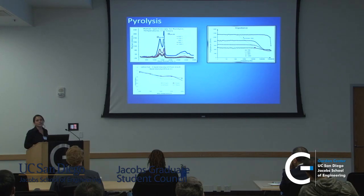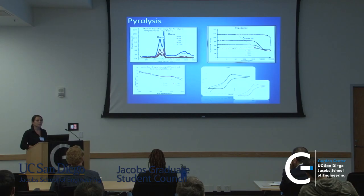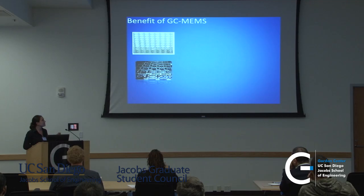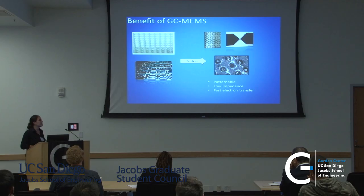The great thing about sp2 orbitals is that we get low impedance, which means we have a conductive electrode. Once we have these electrodes, we run a quick cyclic voltammetry and can find the electron transport rate, which is comparable to gold, and thus can be used for real-time detection because we can detect oxidation and reductions very quickly. So the benefit of what we call GC MEMS — glassy carbon MEMS — is that we get to start with whatever shape we want, pyrolyse it, and end up with patternable, low-impedance, fast electron transfer electrodes.